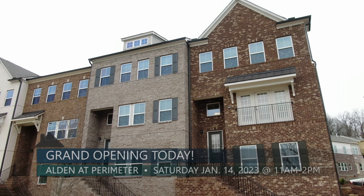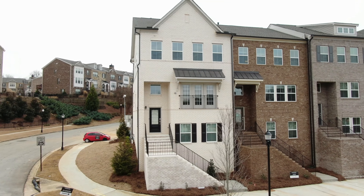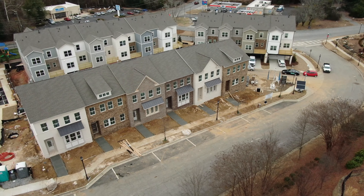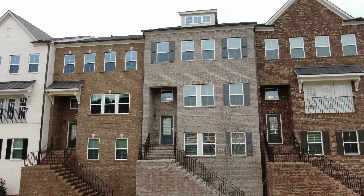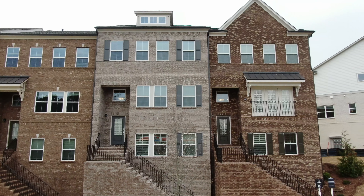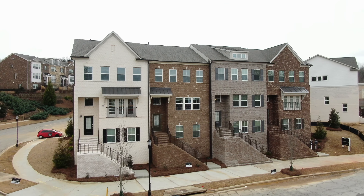We have homes available for a quick move-in and we'd like to invite you to tour our brand new model home. We have one four-bedroom available right now for a quick move-in. We have a total of 16 townhomes, with several ready at the end of January and some in February. Prices range from $570,000 for a three-bedroom up to $602,000 for a four-bedroom townhome.